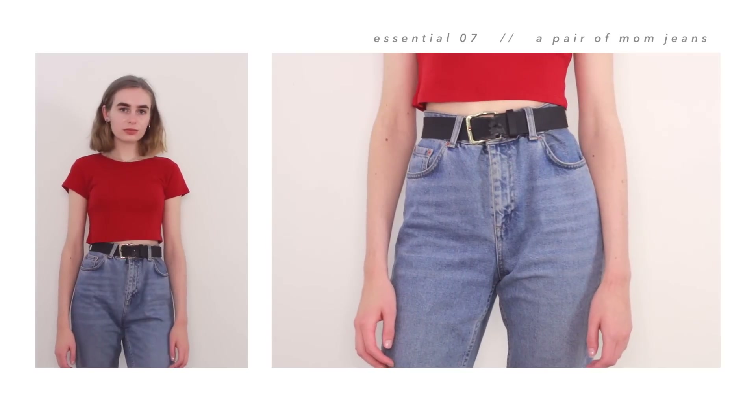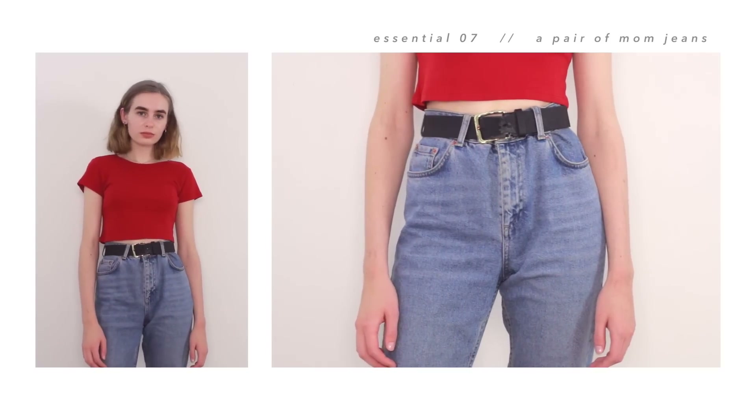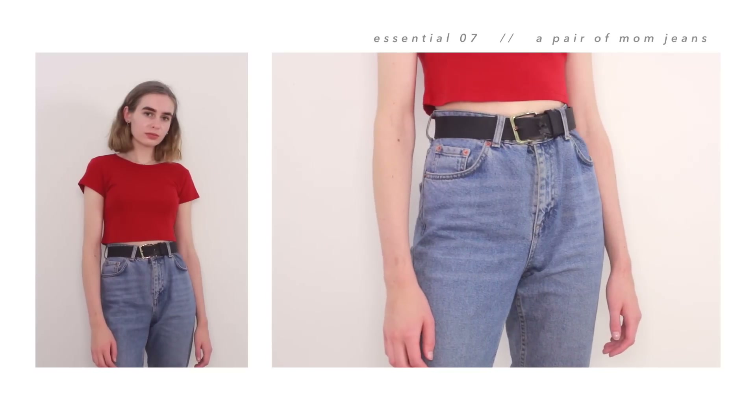Moving on to my essential trousers. My first pair are my trusty blue mum jeans, which I've had for years and years now and I still basically live in them. The only thing is I bought them in a size 8 and I've never been a size 8 in my life, so I always have to wear a belt with them, which is a little bit annoying, especially as my belt is hanging on by a thread. But yeah, I really like them — easy to style, comfortable.